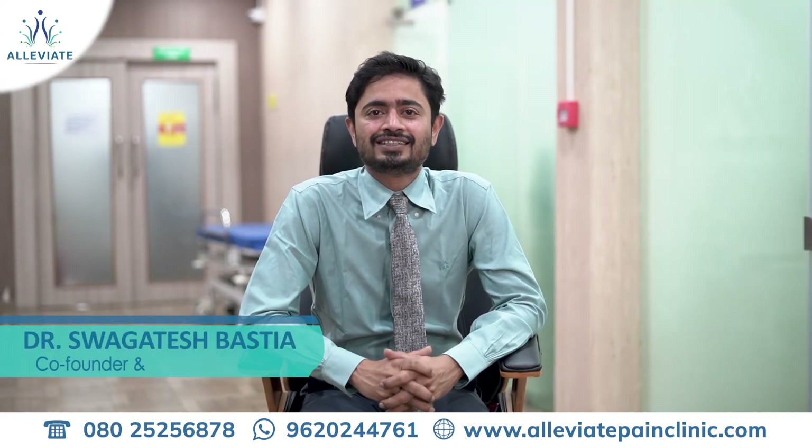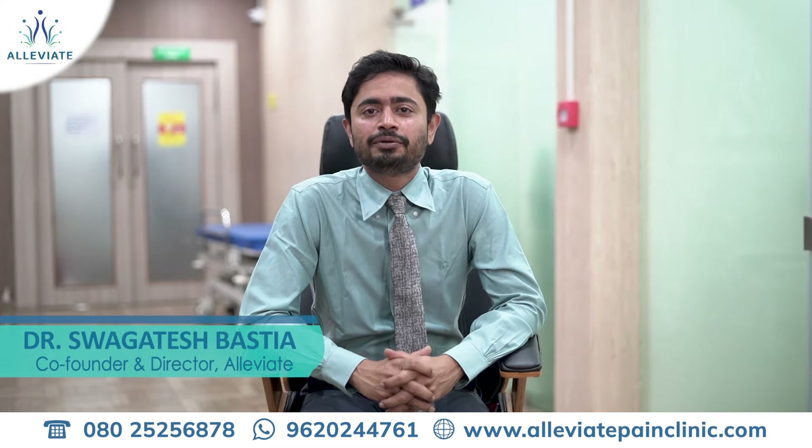Hello everyone, I am Dr. Swagateesh Bastia, Director and Co-Founder at Allebrate Pain Management in Magnum.